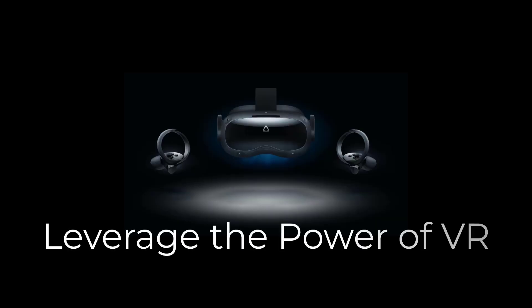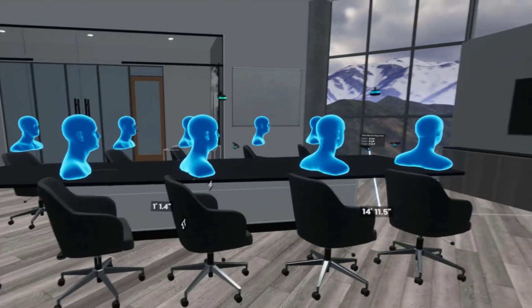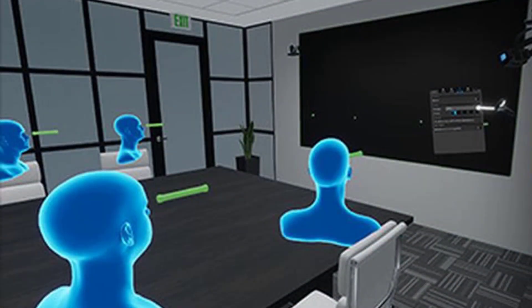Leveraging the power of VR, we use tools and visual elements that let you see exactly how the technology and furniture will function in your space. See what the camera sees, feel the room acoustics, and have a seat at the table, all before your project begins.